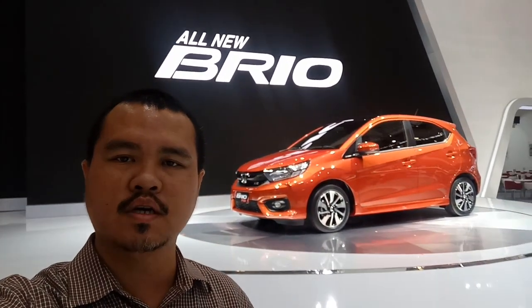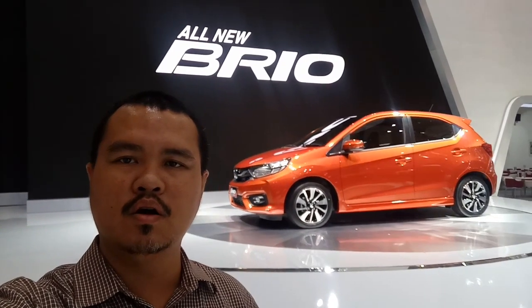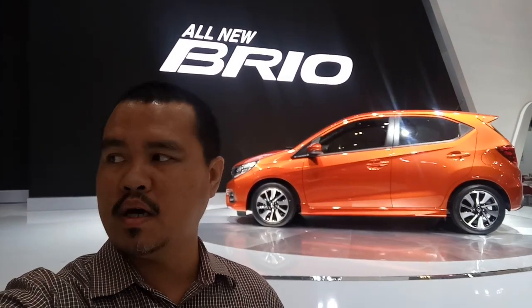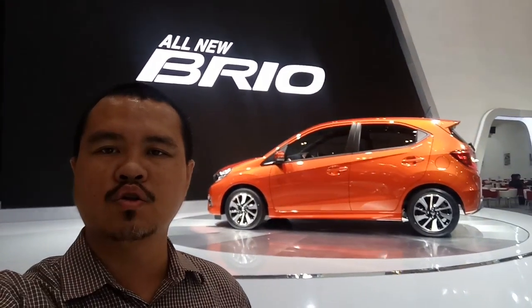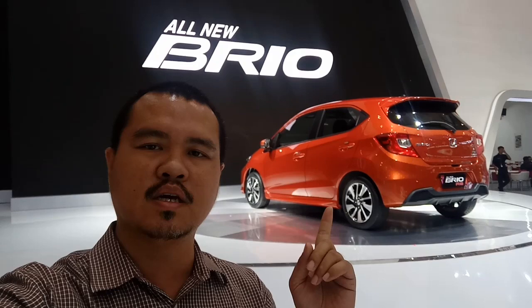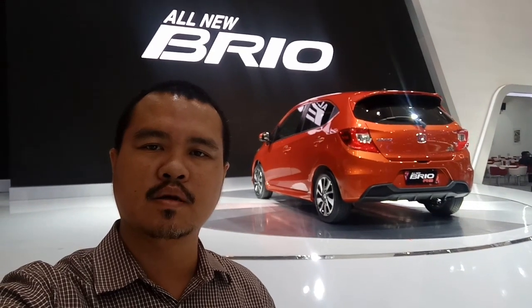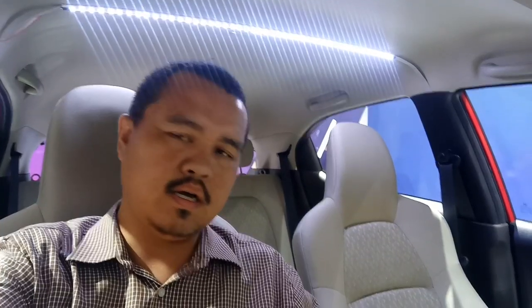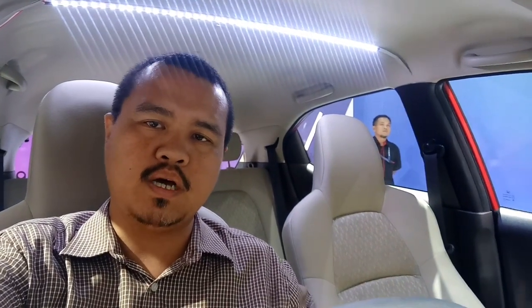Hello guys, ketemu lagi dengan saya Om Mora di Otomore Channel. Inilah boot Honda ya — ini anak emas dari Honda yang baru launching, yaitu All New Brio. Tampilannya itu mirip-mirip kayak Honda Civic Turbo ya. Matanya sipit-sipit. Ada daytime running light-nya juga. Di belakangnya modelnya seperti ini — lebih dewasa, menurut Om Mora. Apa aja yang ada di dalamnya, simak ya.